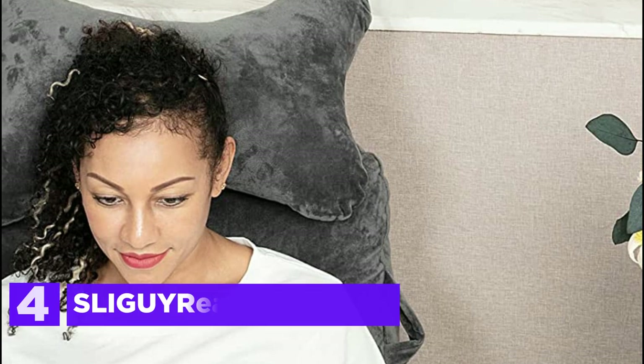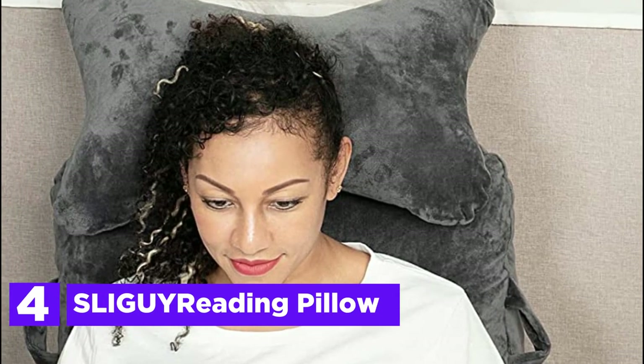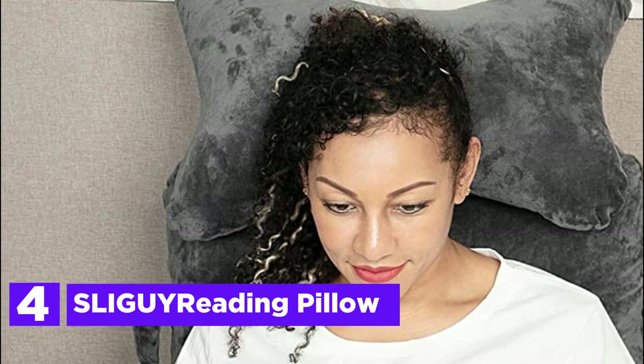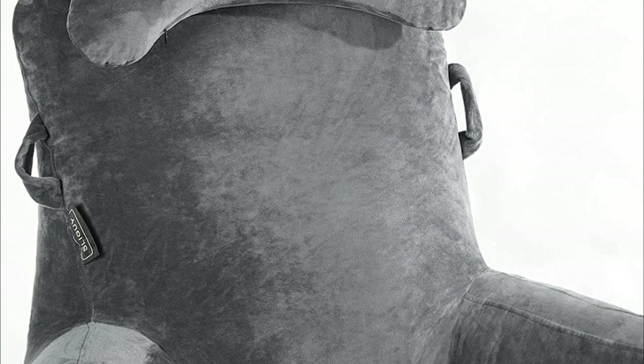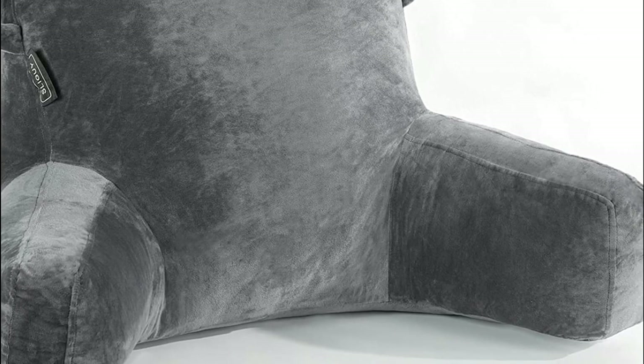At number 4: SLIGUI Reading Pillow. If you're on the hunt for a reading pillow that's bigger than most, consider this bed rest reading pillow. With measurements of 31 inches high and 20 inches wide, it boasts an enlarged backrest and a curved design that provides excellent support for your neck and shoulders. This pillow is perfect for sitting up in bed and relaxing, as it helps alleviate back fatigue and offers unparalleled comfort. Give it 48 hours to fully expand before experiencing the best it has to offer.